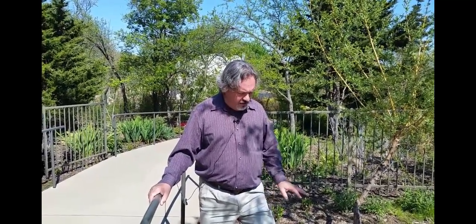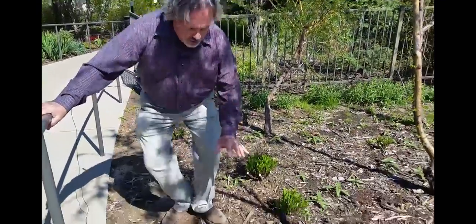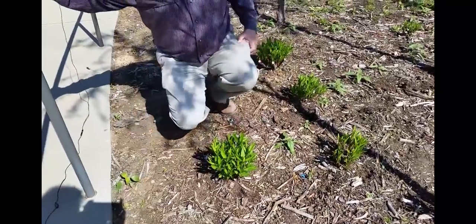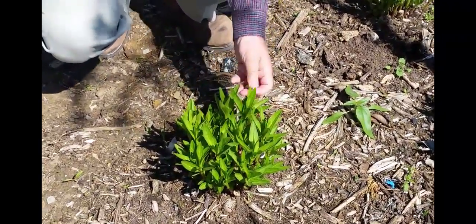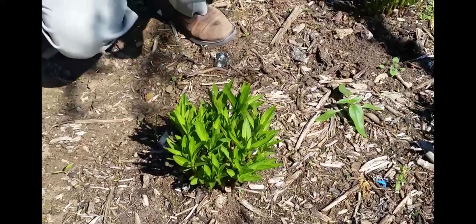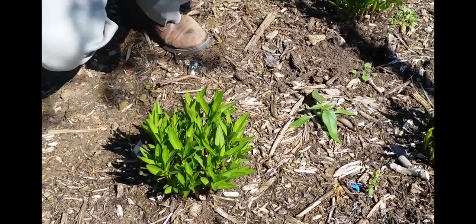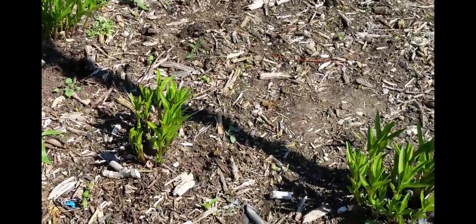Here at my feet we have some swamp milkweed. You can see these little clusters of leaves emerging right now. Swamp milkweed is a species with either white or pink flowers, and it is one of the first to emerge. The orange milkweed, which is sometimes called butterfly milkweed, is just not up yet — it's kind of notorious for emerging later in the season.